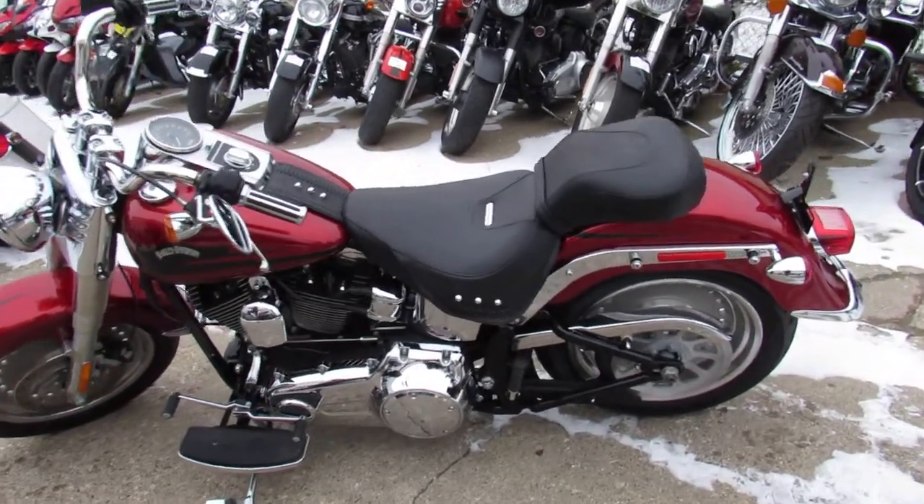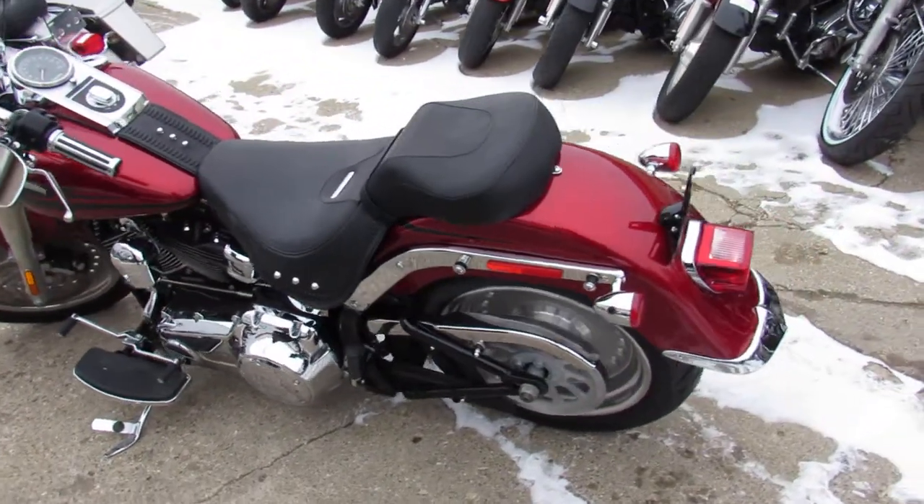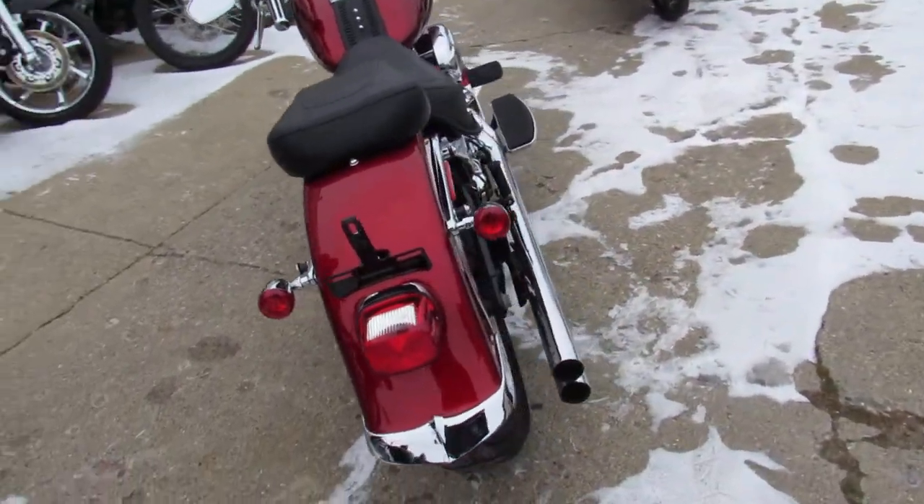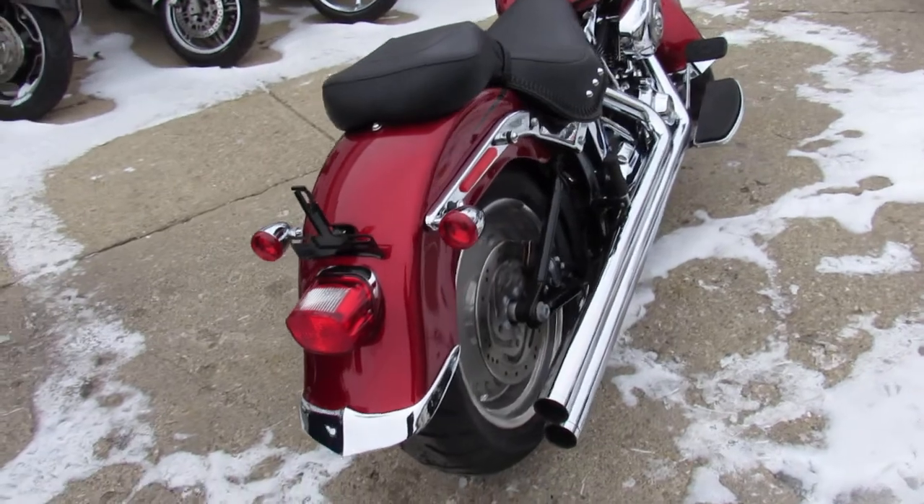Hey guys, Andrew and Aaron here at Approval Power Sports doing some videos on the used Harley Davidsons we have in stock. Over 400 used Harleys in the showroom for sale. Got about 40 of these Fat Boys.